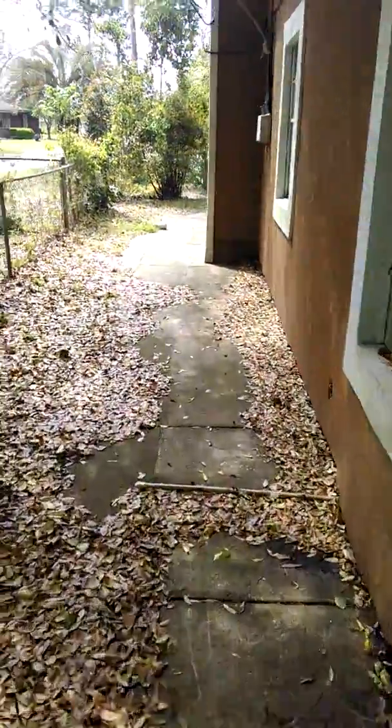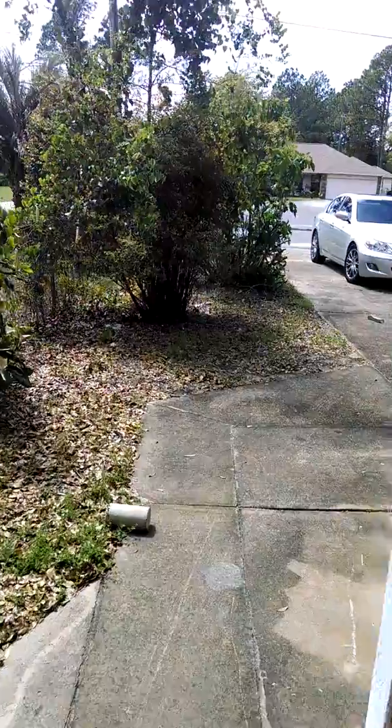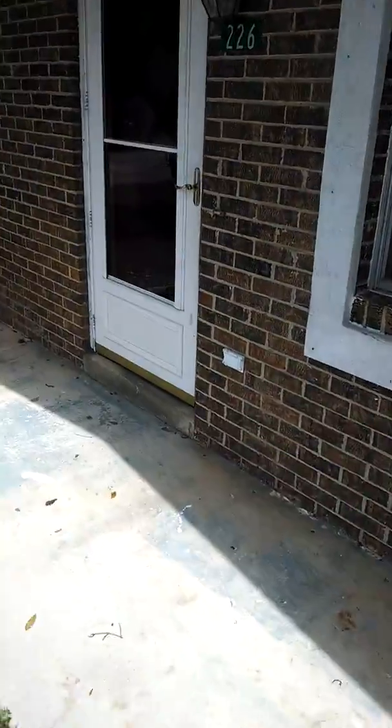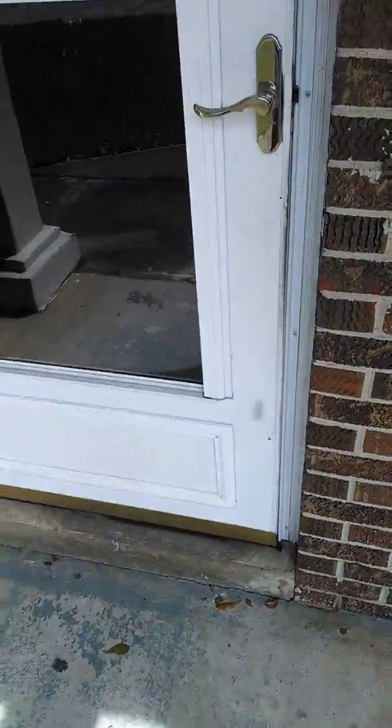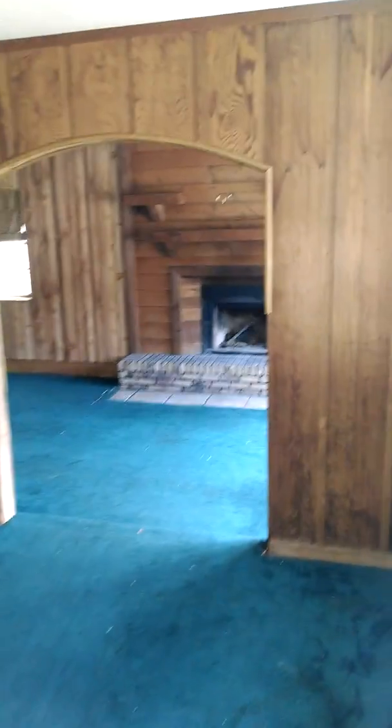I'm going to walk inside the house. This is the first room you walk into — you could call it the floral room.